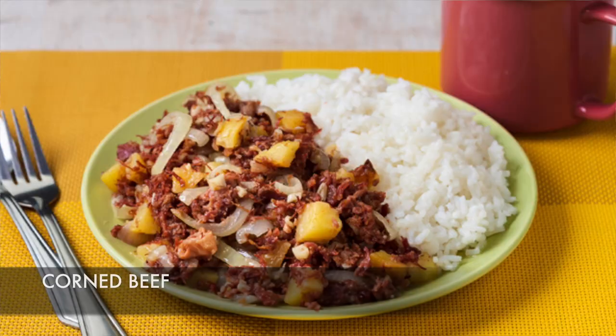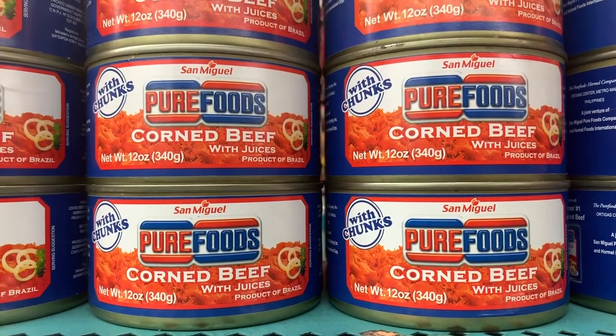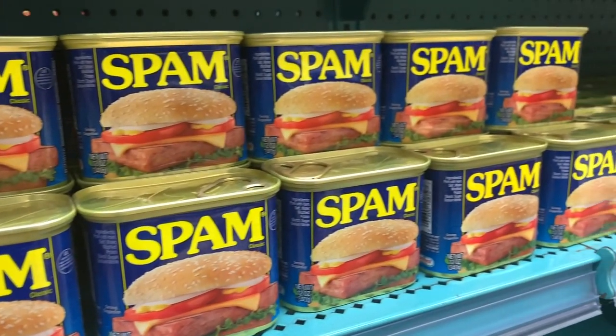Filipinos love to eat corned beef, and these are two of the most popular brands. Of course, how can we talk about canned goods if we don't talk about Spam? We eat this for breakfast, lunch, merienda, and dinner. It's a favorite.